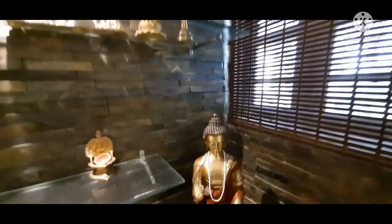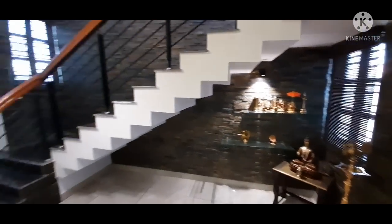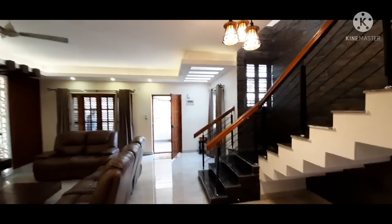This house is an architect-designed house. The owner had hired a very well-experienced architect to design this complete house.